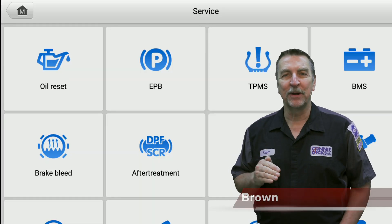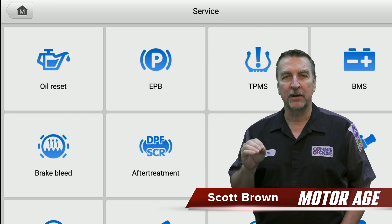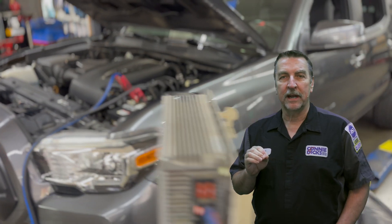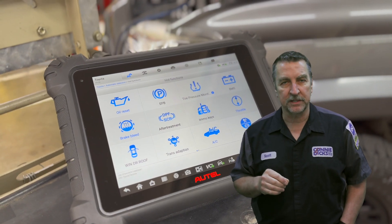Hi, this is Scott Brown with a MotorAge tool review on the quick service menu found on any of the modern Autel diagnostic tablets. We'll be taking a closer look at how this feature can offer quick access to many of the common service and maintenance reset procedures.